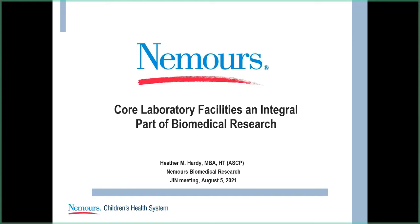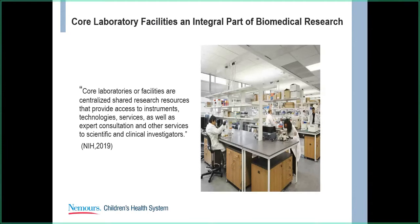I'm often surprised that some people aren't aware what core labs are, so I wanted to start with a basic definition. The NIH defines core laboratories or facilities as centralized shared resources that provide access to instruments, technologies, services, as well as expert consultation and other services to scientific and clinical investigators.